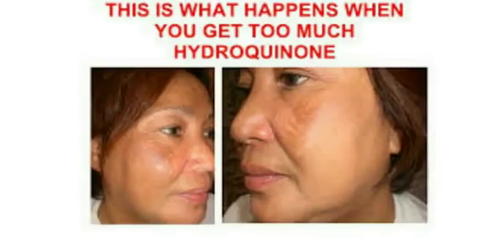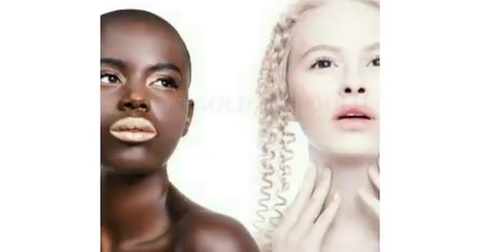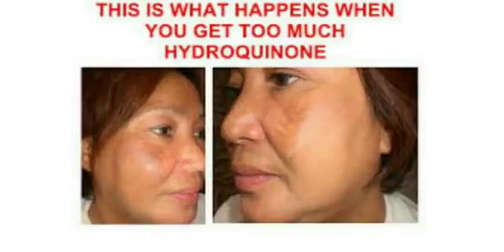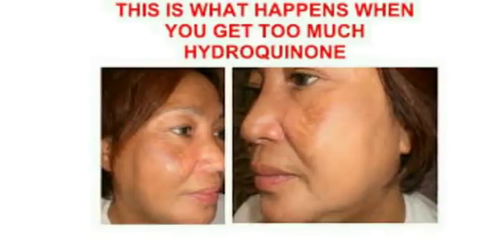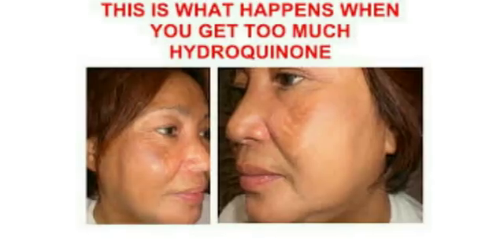There are creams that actually label hydroquinone — stating that yes, it contains two percent hydroquinone — and if you apply most of those products on your skin, they end up being very good. I would rather go for a cream that contains 2% hydroquinone than go for a cream that only claims plant extracts, whitens me, and gives me white dots. That's a waste of money.